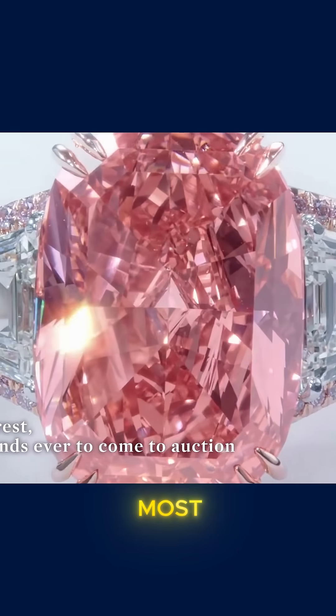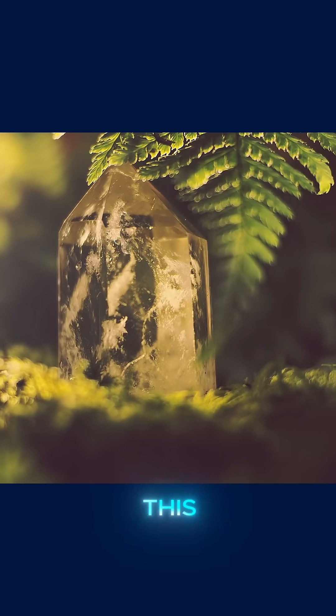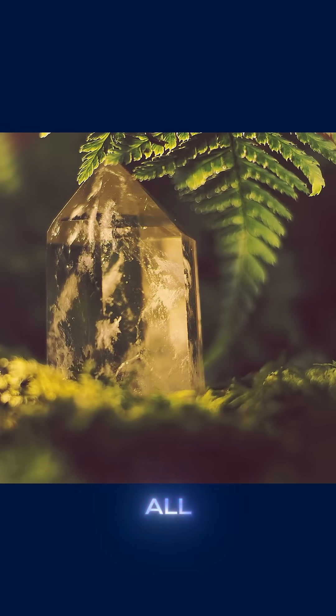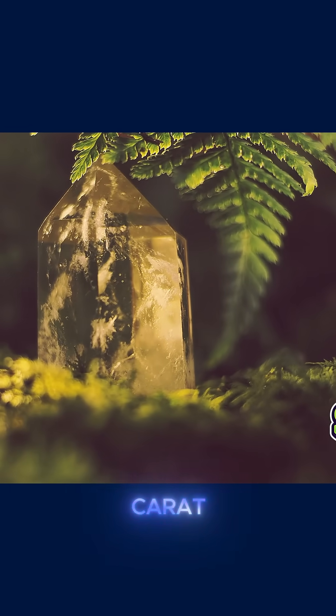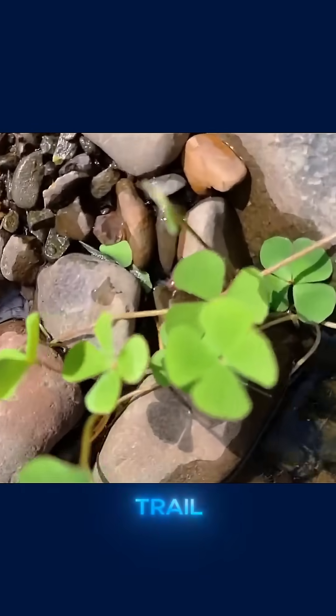But before we reveal where the most valuable gem on the list was found, we're going to start with this one — the cheapest of them all, worth exactly $10 per carat. But it's super easy to find, which means if you've ever hiked a trail or...